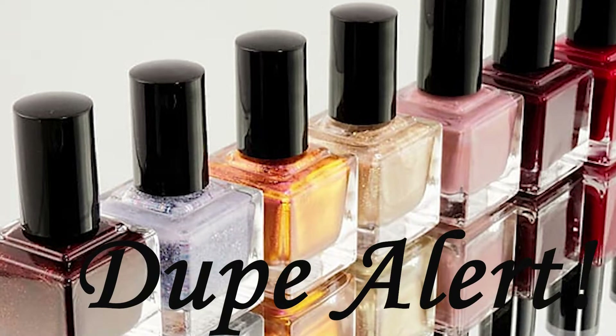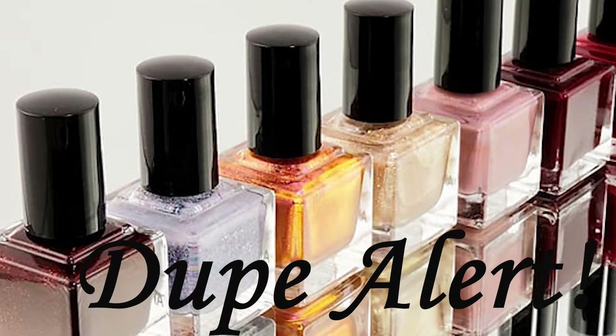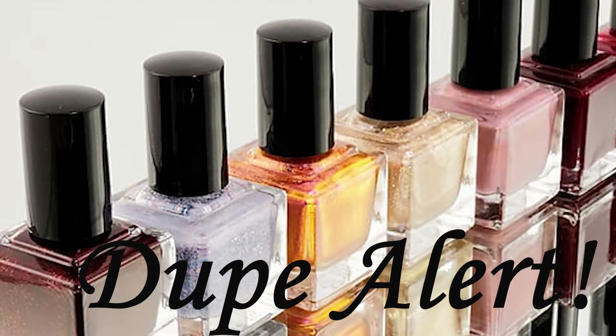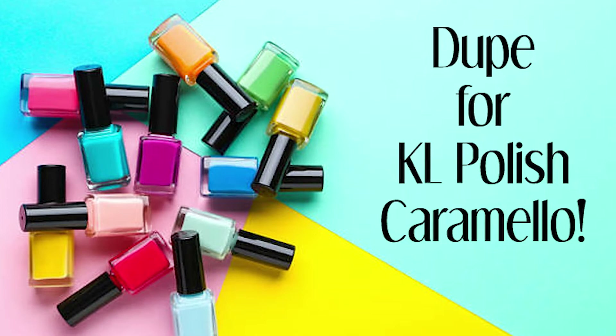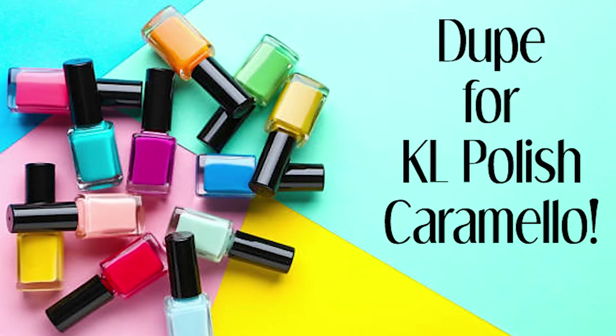Hi guys, I am so excited for this video because I believe I have found the perfect dupe for the one, the only, KL Polish Caramello. Now some of you may be wondering, why am I getting so excited? It's just a nail polish, right?